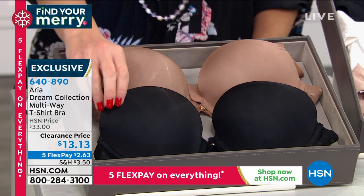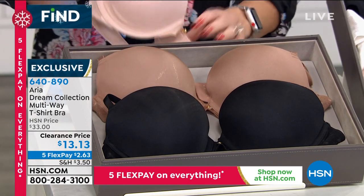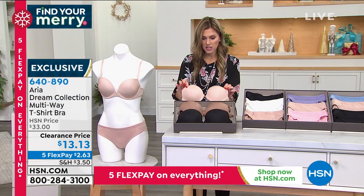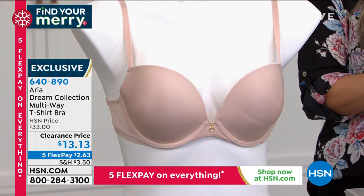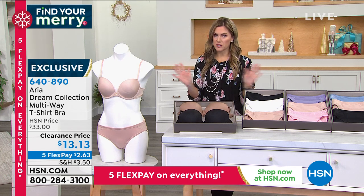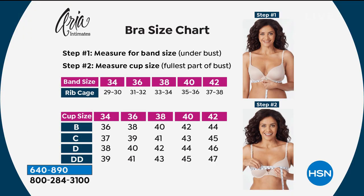I have two colors left — black and tawny — oh, and nude. Nude is your lightest, fairest color. Tawny is a little bit darker, then solid black. Here's the deal: you buy one bra and you wear it a multitude of ways — literally seven different ways. For sizing, we've got all sizes — band size 34 through 40, cup sizes B, C, and D. Go to hsn.com to find your size. It's a two-step measuring process — really easy.